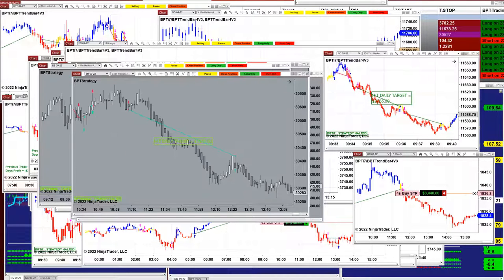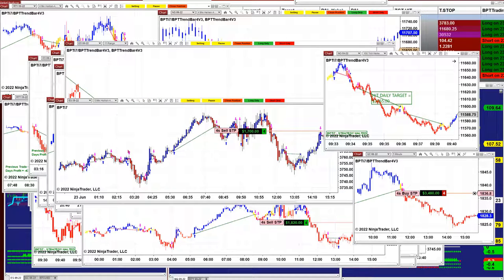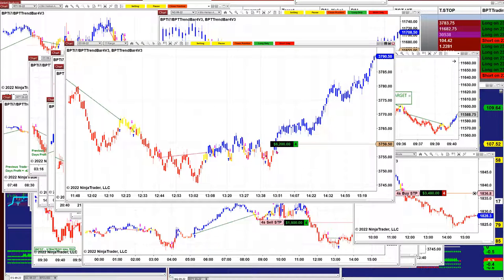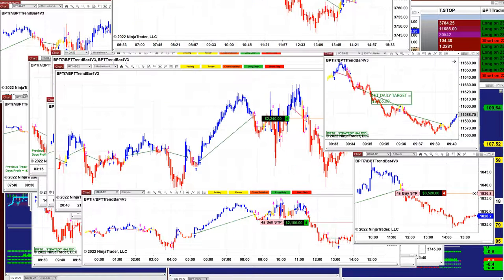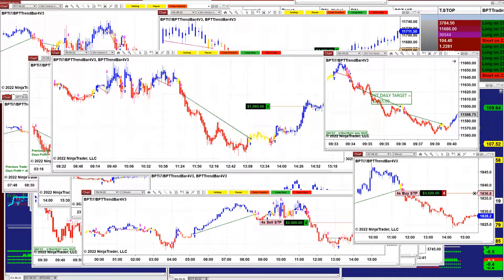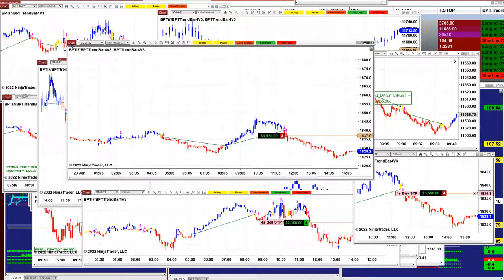Straight out of the box, we have not even optimized yet. This is the new auto trade released to our traders last Monday. We still have some open positions: the ES 5-minute is still in a trade, the ES 11-range at $6,200 still in the trade, the ES 3-minute at $2,200 still in the trade. Russell today has been very good — $2,280. ES 5-minute $2,400.